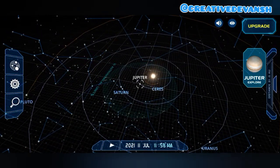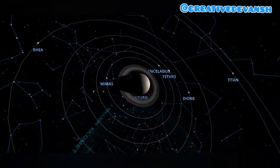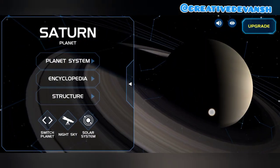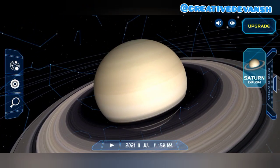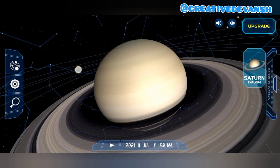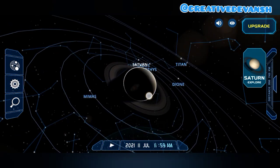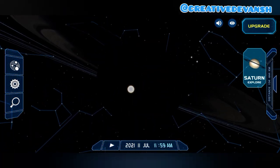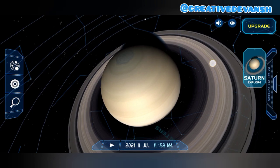Let's go to Saturn. Saturn has a ring around it made up of very small ice particles. Galileo Galilei was the first to observe Saturn with a telescope in 1610. It looks beautiful because it has a ring of ice and dust particles around it. It has the maximum number of satellites, and its largest satellite is Titan. This is Saturn — it looks very amazing!